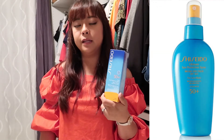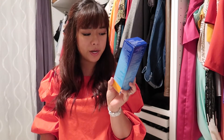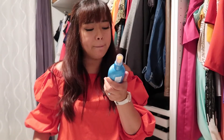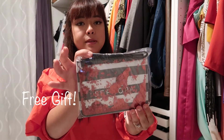Last but not least is this sunscreen. I usually buy the cream version instead of spray, but this one is SPF 50+ ultra sun protection spray and you can use it for both face and body — my husband can use it too. There's a mixed review about it so I was a bit hesitant, but I think for the price it's okay, and it's also water resistant for 80 minutes, so I'm going to give it a try.